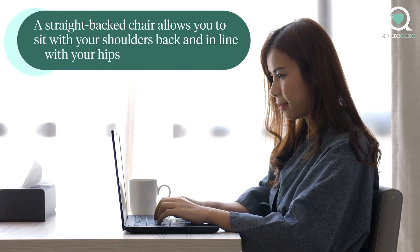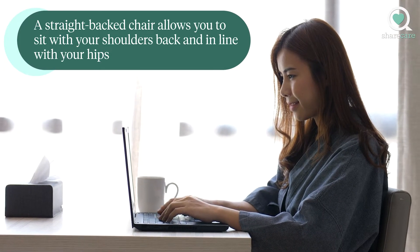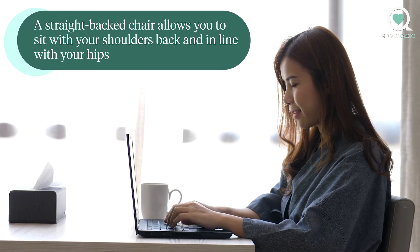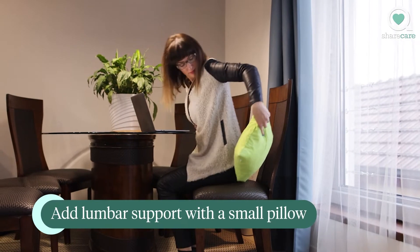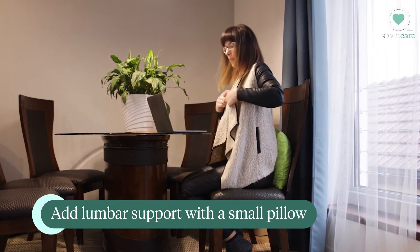If you're seated in a chair, opt for a straight back chair that allows you to sit up straight with your shoulders back and in line with your hips. If your chair doesn't have a low back support, add your own small pillow or other type of lumbar support.